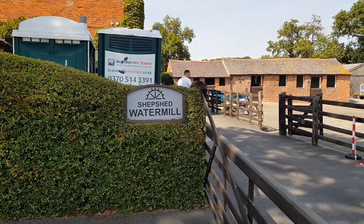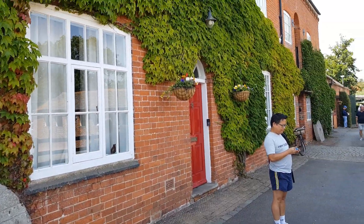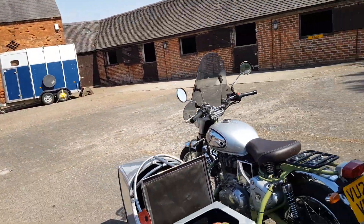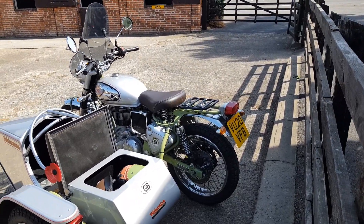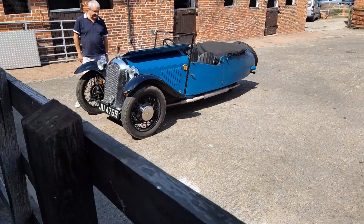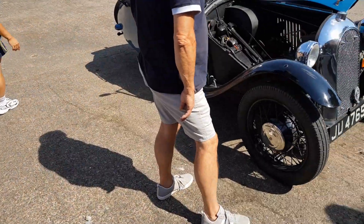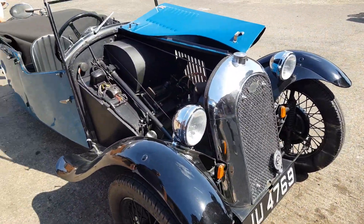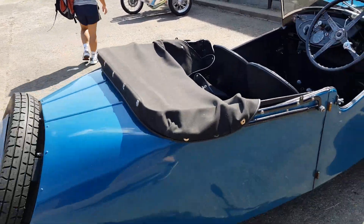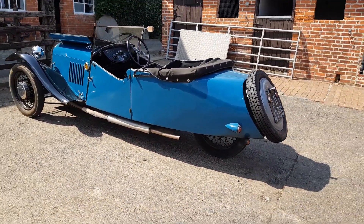Welcome to Shepshed Waterloo near Loughborough in Leicestershire. This is the entrance — what a beautiful house. Look at this nice old motorcycle, and another beautiful car. Look at this — it's a trike, it's not a proper car. And this is the proud owner of the car.